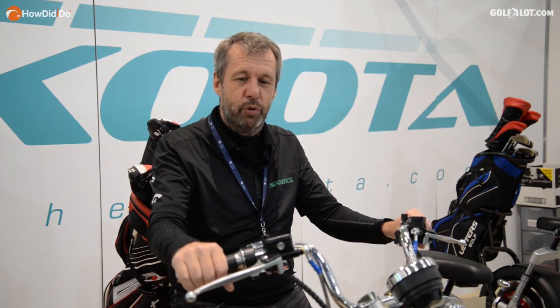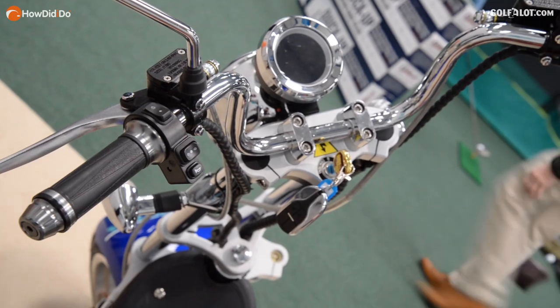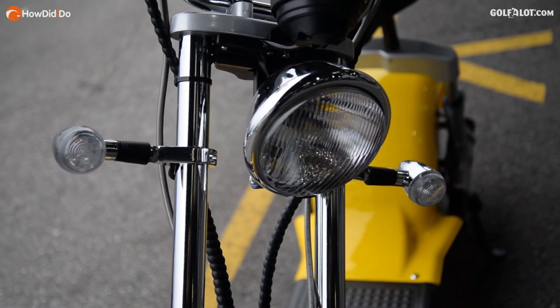Very, very easy to use. You simply have a throttle, front brake, back brake, speedometer, headlamps, two indicators, and it is so easy to ride.